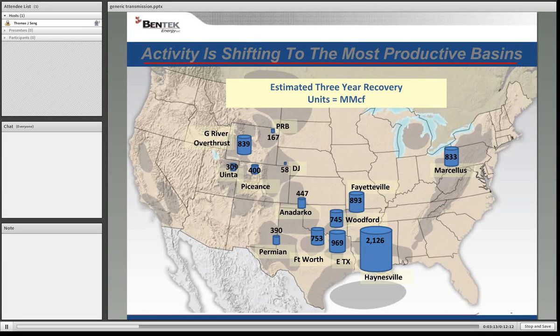This is an indication of some of the activity and the estimated recoverable reserves over a three-year period. You can see that the Haynesville is among the largest, but the Marcellus is very significant because of the location of the potential reserves coming out of there. This map also does not show the new Utica Shale formation that has occurred in Ohio and is being drilled and explored as we speak.